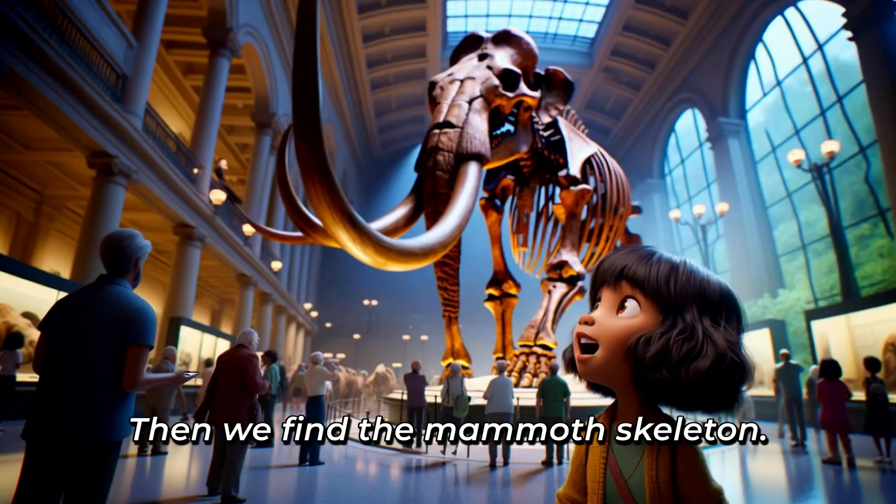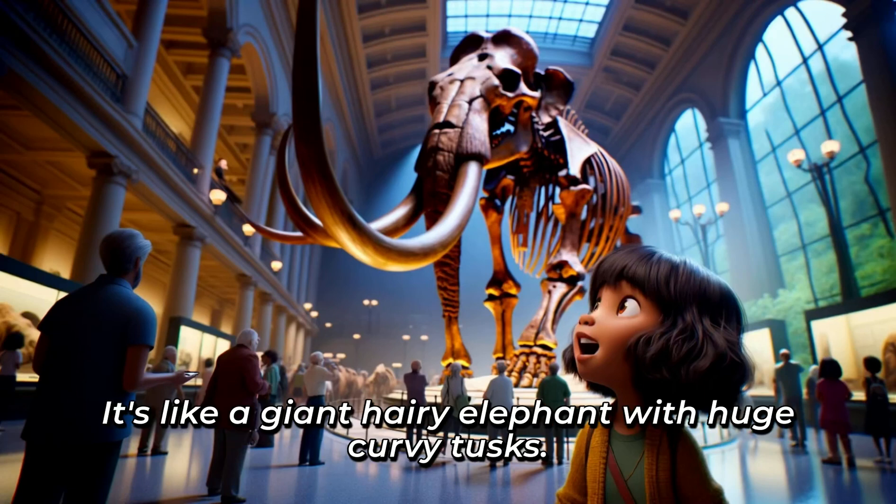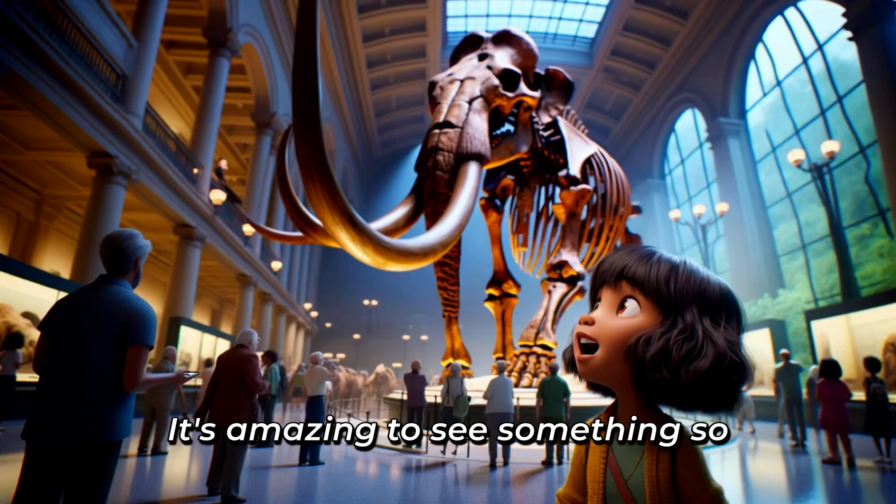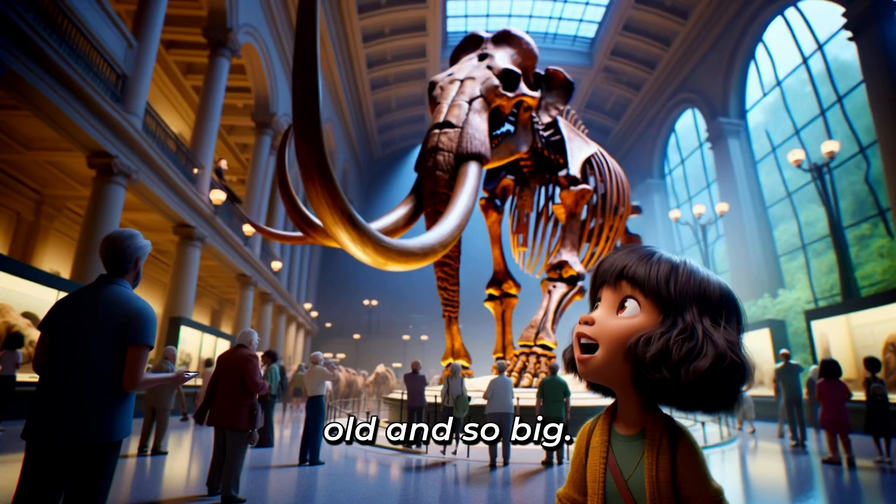Then, we find the mammoth skeleton. It's like a giant, hairy elephant with huge, curvy tusks. I imagine it walking in the snow, long, long ago. It's amazing to see something so old and so big!